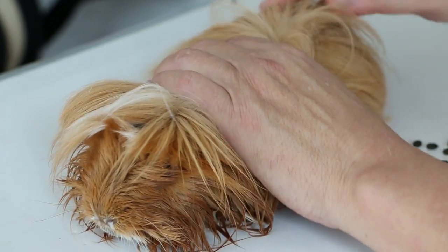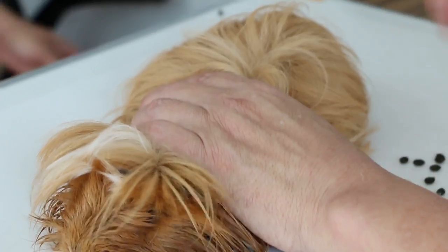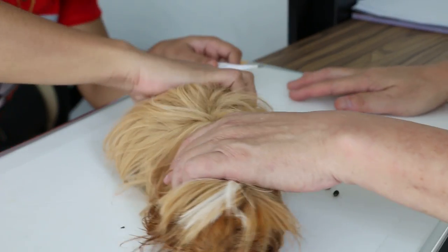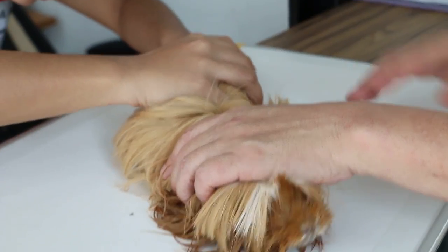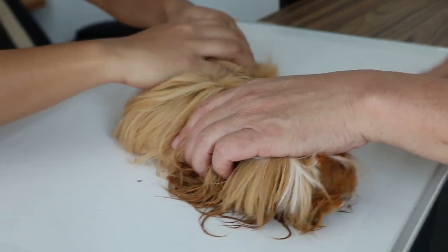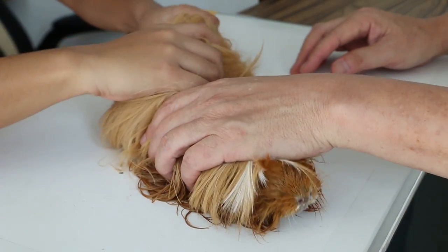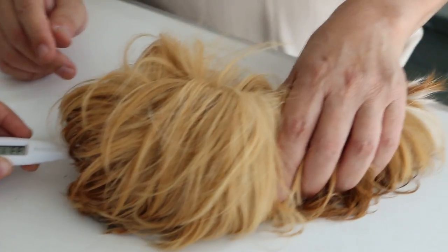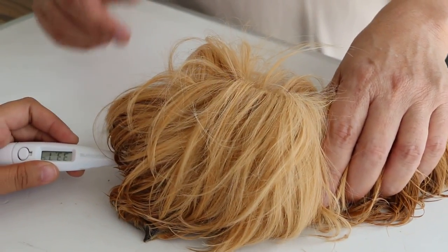So now we will check the temperature first. We check the temperature and it was 35.5.